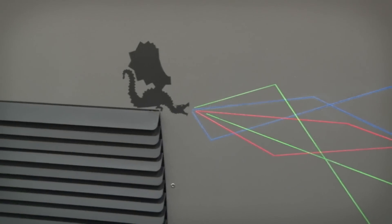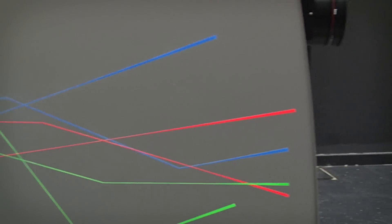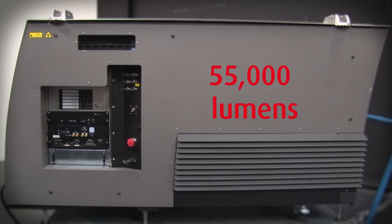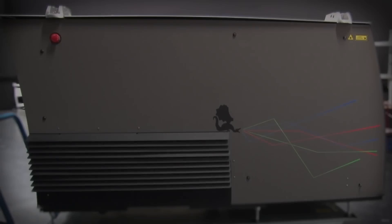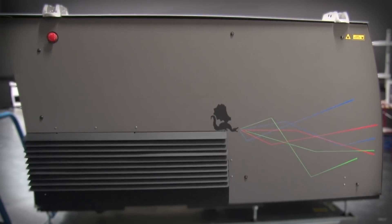In cinema, laser illumination is considered the biggest technological evolution since the digital cinema revolution. Meet our 55,000 lumen prototype laser cinema projector. This 4K projector was used during large screen demos that Barco organized starting in 2012.